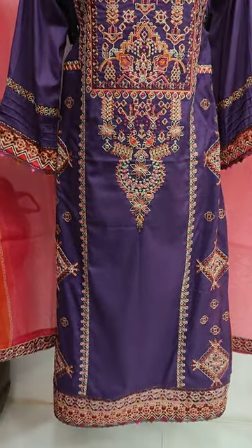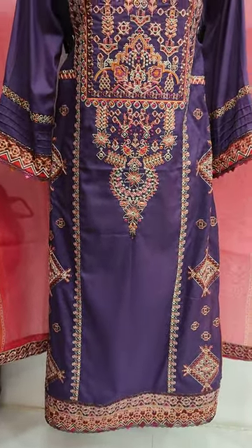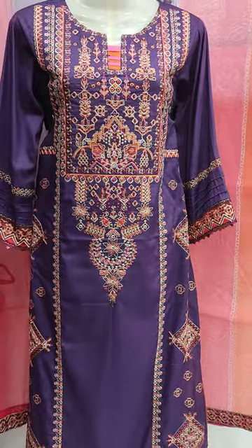Hello everyone, this is Abdul Qadir. This is the Lakaafit Collection. This is the new design of Cotton Fancy.